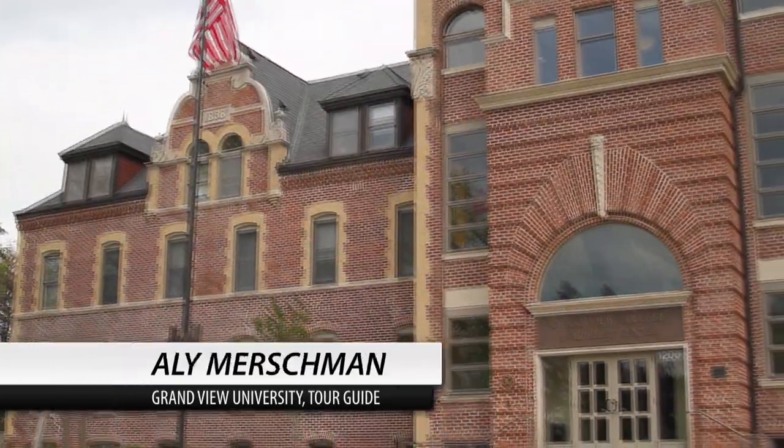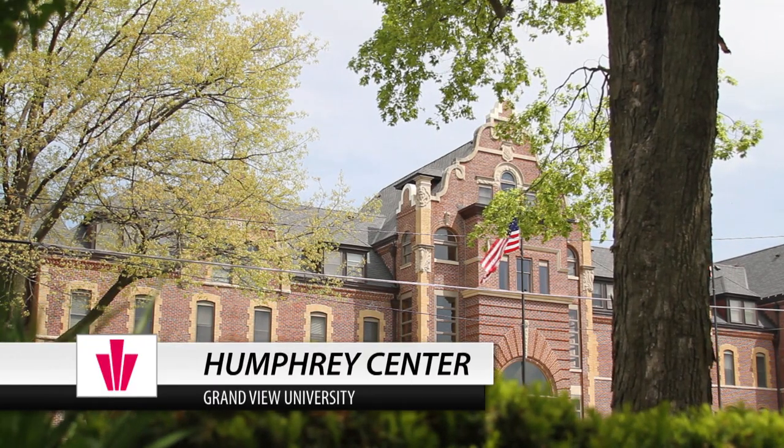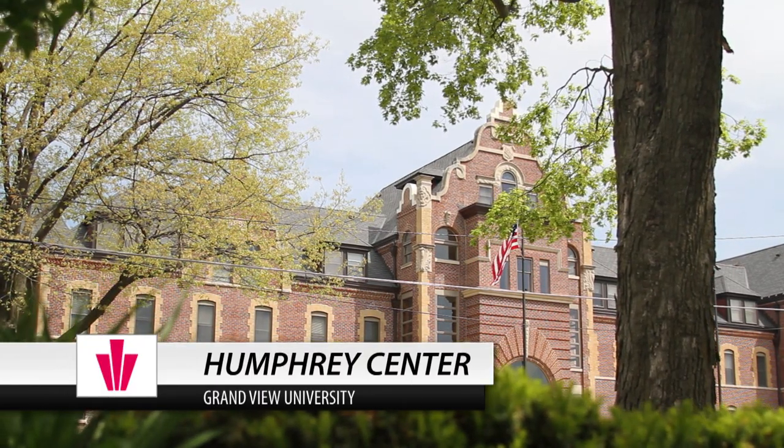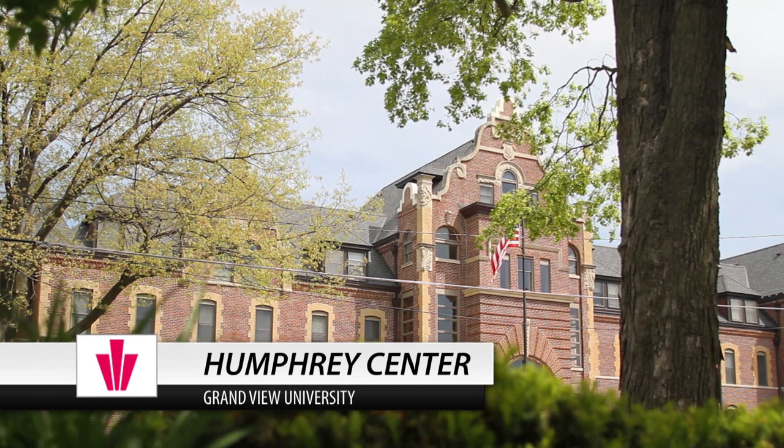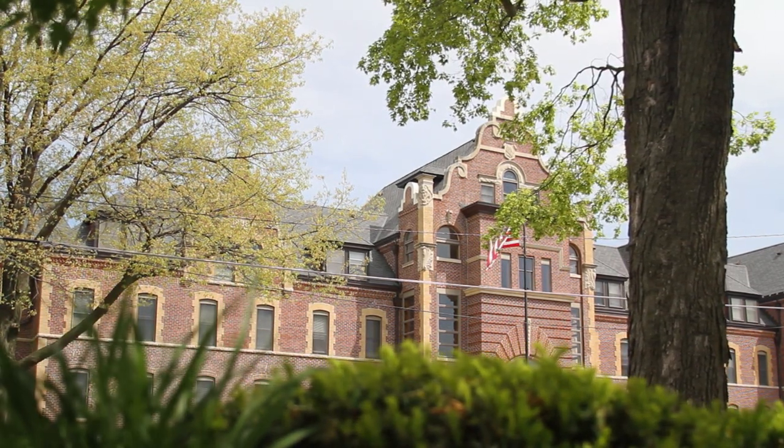Right now we are here in Humphrey. Humphrey started off as the original building back when we were founded in 1896 by Danish immigrants. The third floor is where people lived, and then they took classes on the second and first floors and ate in the basement.